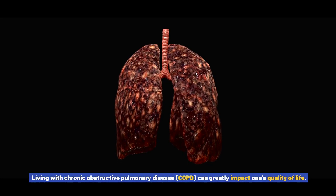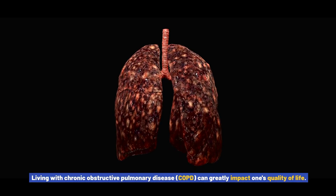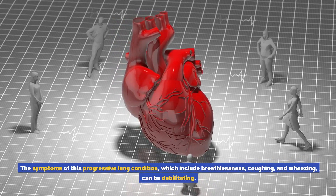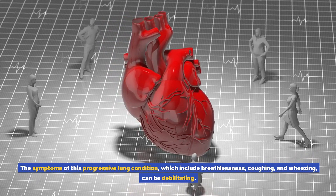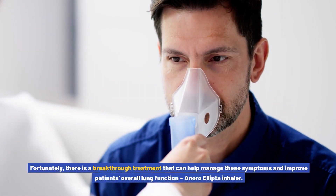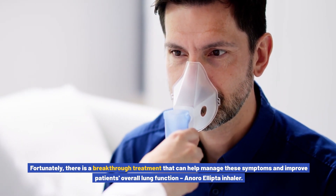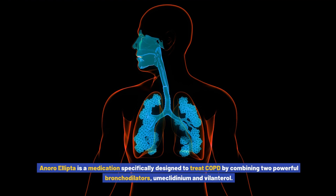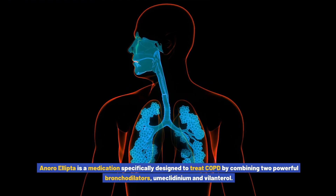Living with chronic obstructive pulmonary disease, COPD, can greatly impact one's quality of life. The symptoms of this progressive lung condition, which include breathlessness, coughing, and wheezing, can be debilitating. Fortunately, there is a breakthrough treatment that can help manage these symptoms and improve patients' overall lung function: the Anoro Ellipto inhaler.